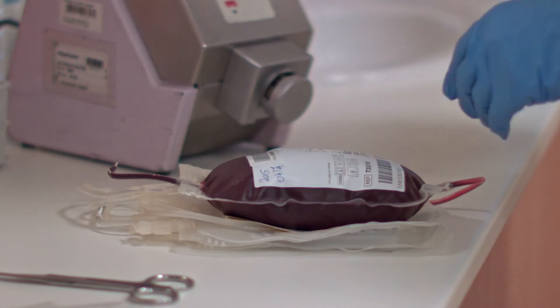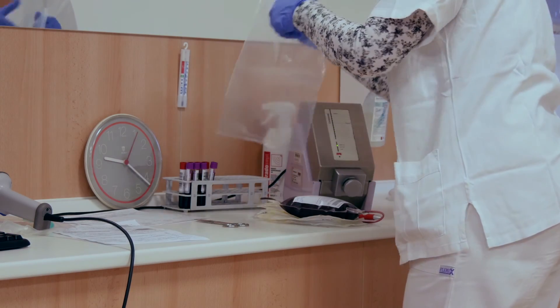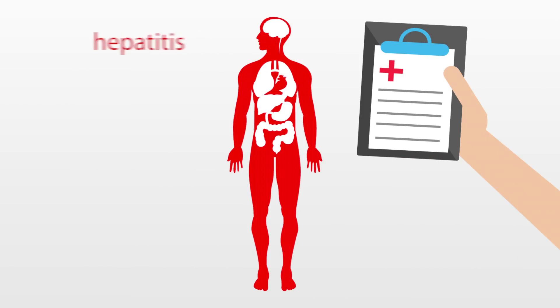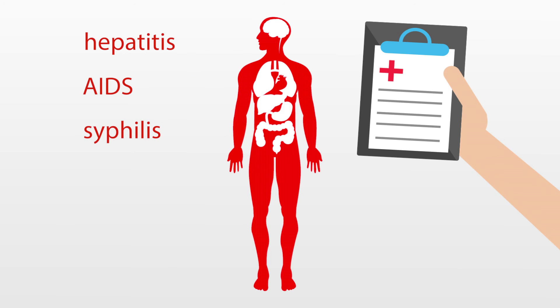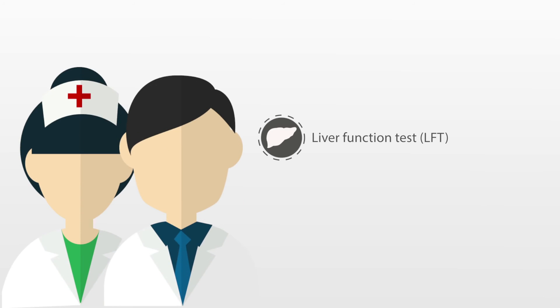The drawn whole blood is tested in the laboratories of the local blood transfusion service to determine blood types, rule out diseases, and detect possible pathogens. Screenings are performed for hepatitis, AIDS, and syphilis. Liver function tests are done as well.